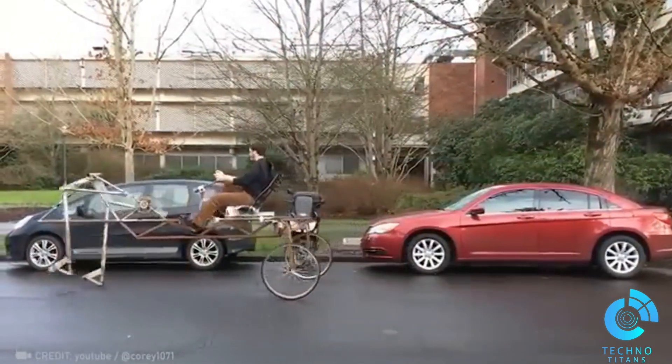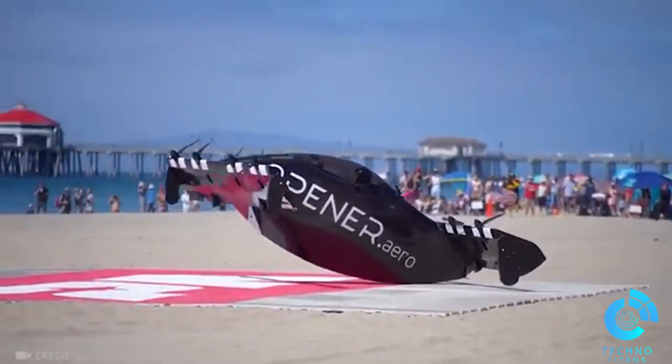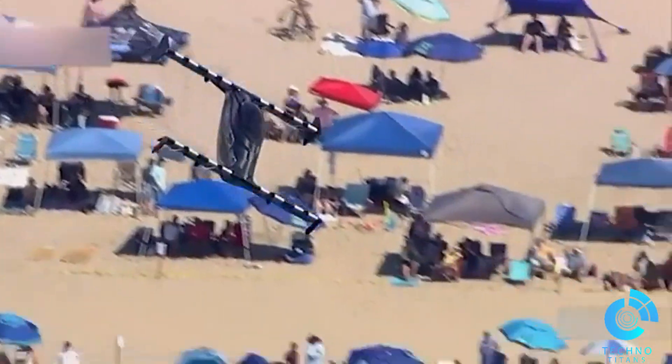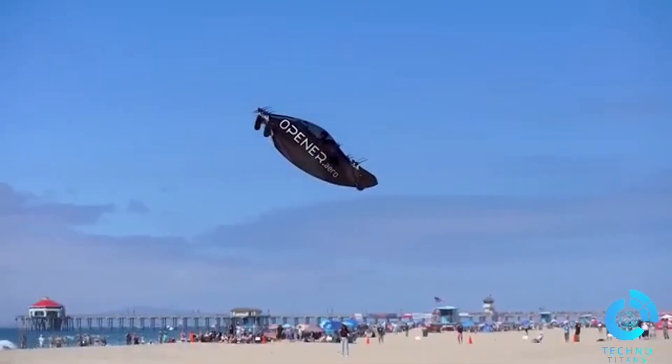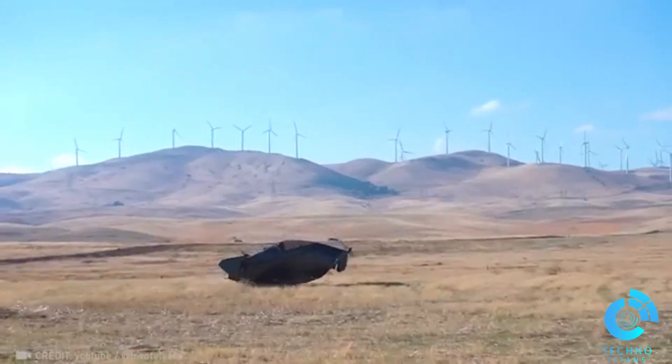Stay tuned for the ride of the century! Meet the Blackfly, an ultralight electric plane that lets you rule the skies without the hassle of a pilot's license. How cool is that?